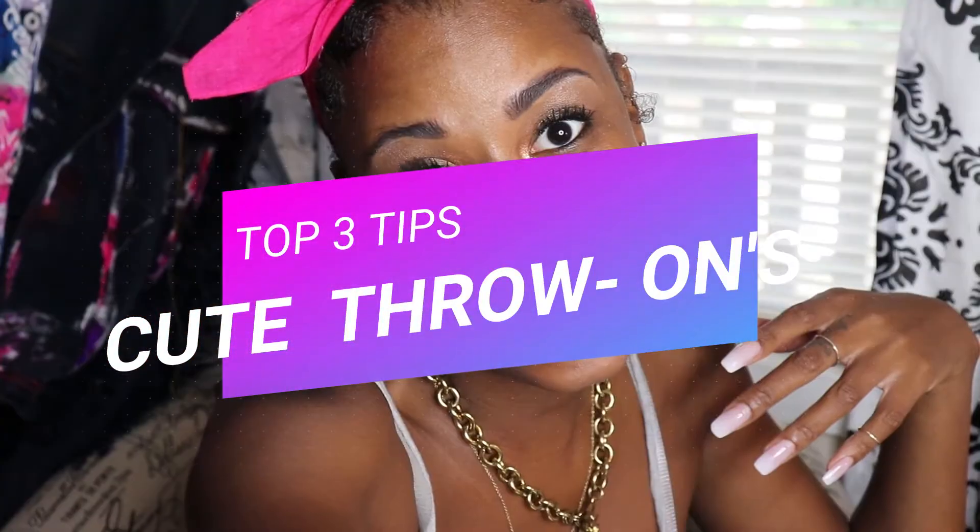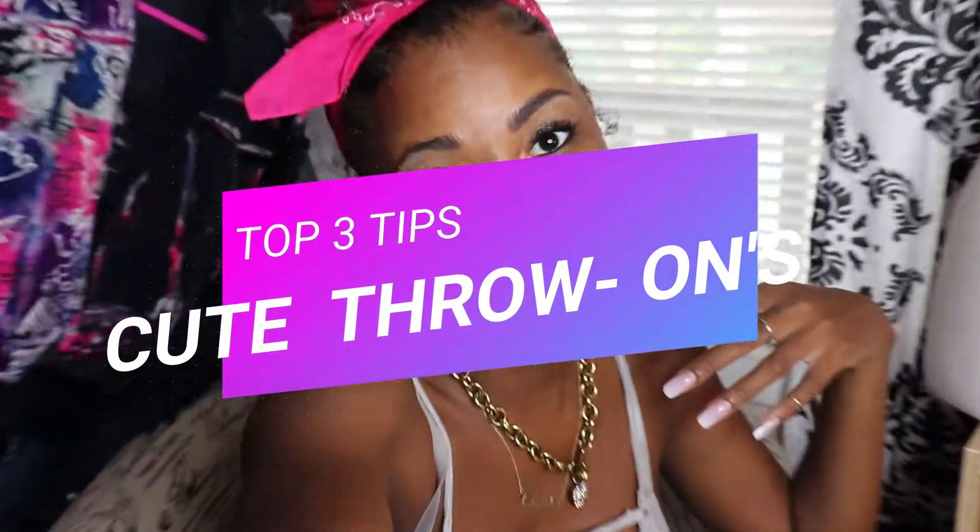What's poppin? It's your girl Bracia, aka Kiss By Bo, and we're back with another video. Remember, Kiss By Bo's channel is all about style, a little bit about fashion, hella inspo, DIY, vlogging, all that good stuff.